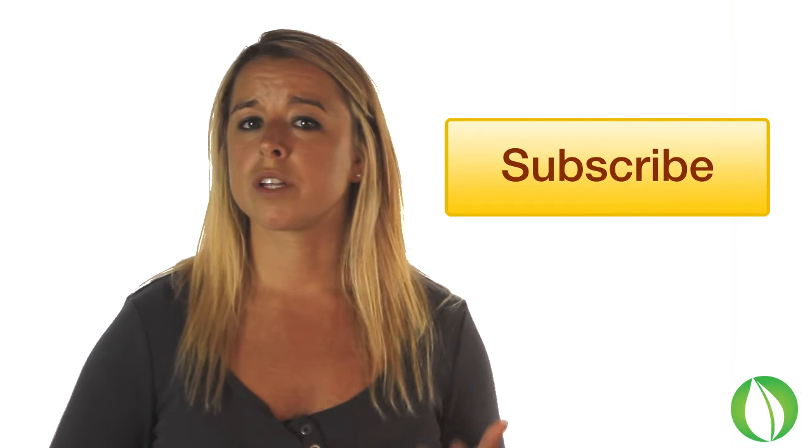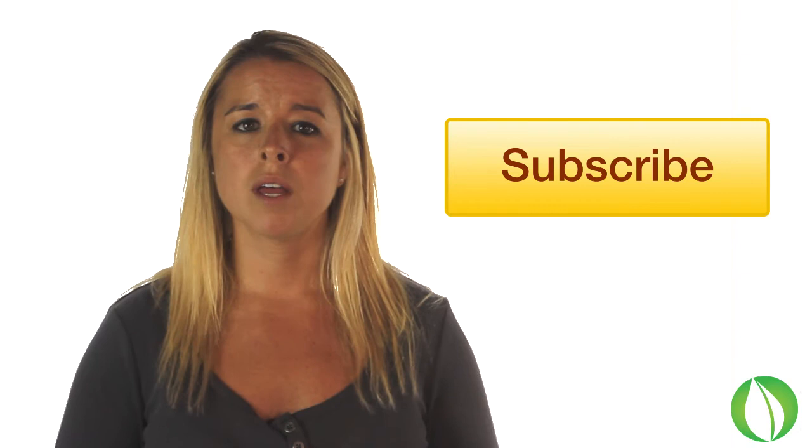If this is your first time here, we would love for you to subscribe to our YouTube channel. We will continue putting videos out every week — there will be lots of good stuff coming up on our channel, so please subscribe, and I will see you again soon. Bye.